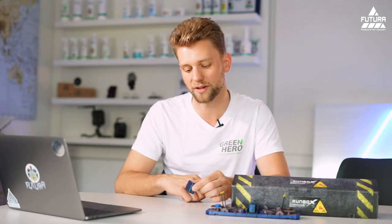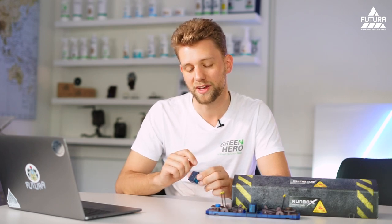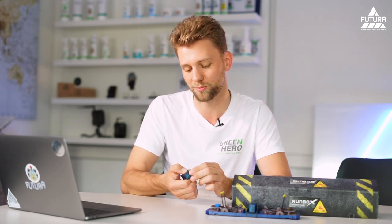I will demonstrate that by hitting the beep on the table right now. This is how it beeps, and these three beep noises will repeat every 30 seconds, so you will get alerted until somebody simply pushes the button again to switch it off.